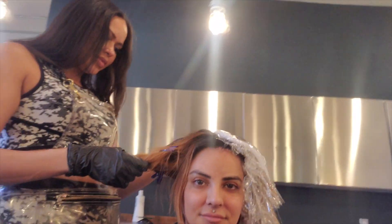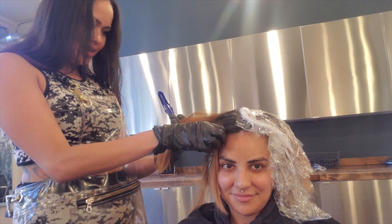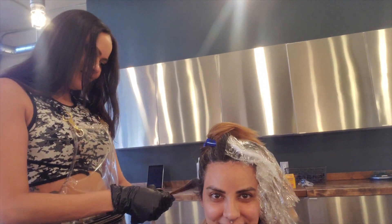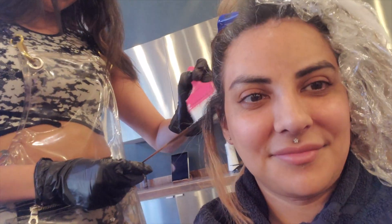My coworker is doing some balayage. This is just the first step to pre-lighten the hair before she puts the actual color on. Because my hair is so dark, you have to lighten it first. You can see how light my hair got. I was so excited to get this washed out of my hair because it took two hours to process. My hair is so thick, so dense and so dark.